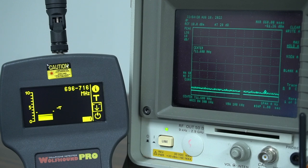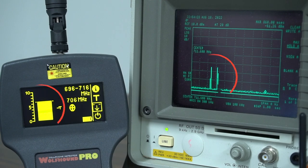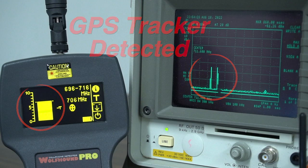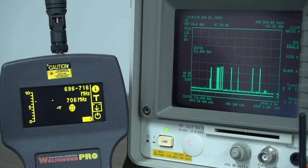That does not mean it will always take 20 minutes to initially detect a GPS tracker, but it can take up to that long depending upon which RF band is being used and the current user settings of your Wolfram Pro.